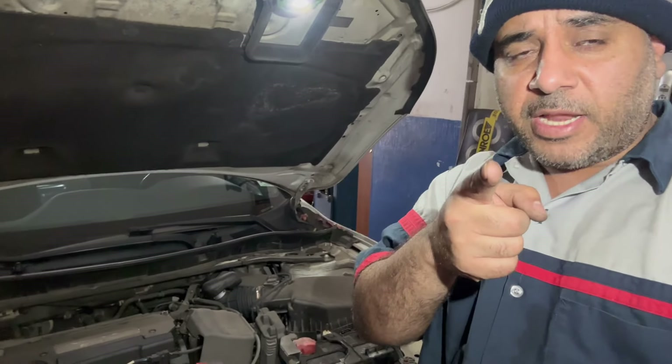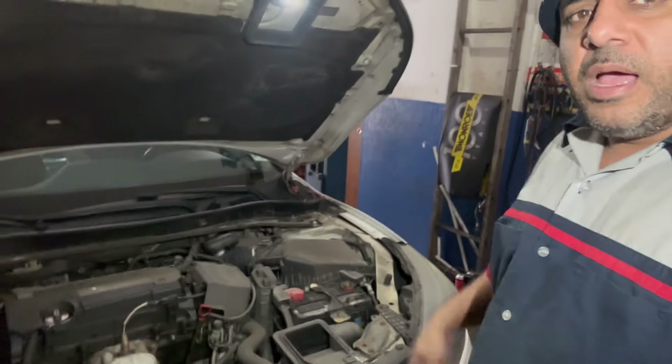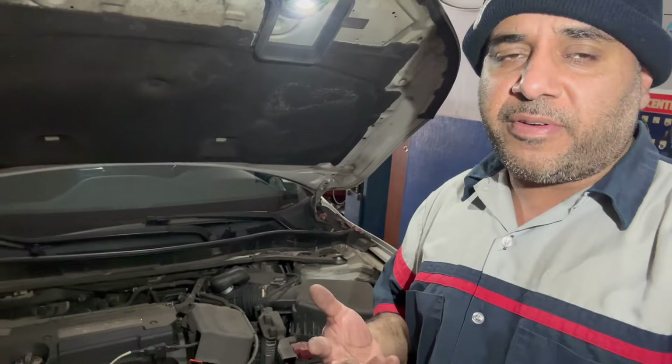Welcome to my channel. In today's video I'm going to show you guys how to tell if a mechanic told you your valve cover gasket is leaking.